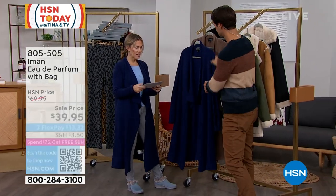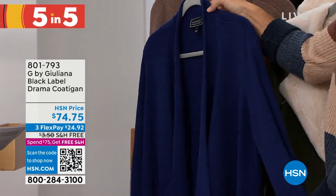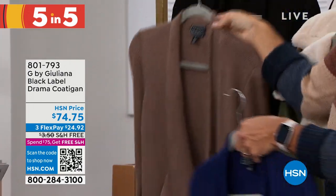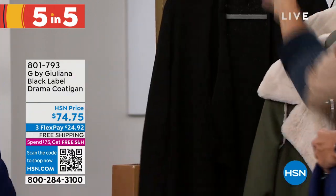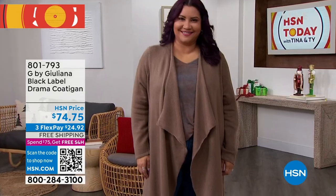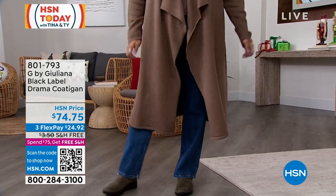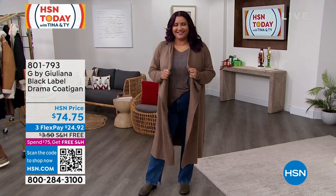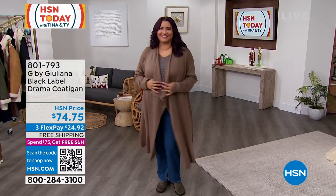This cardigan I'm wearing is brand new from G by Juliana — I'm wearing it in dark sapphire. It's a coatigan style, 40 inches in length, also available in mocha and black. Extra extra small through 3X, machine washable, and meant to be generously oversized. Great for travel, on an airplane, or in a hotel. Under $25 with FlexPay, and this one has free shipping and handling.